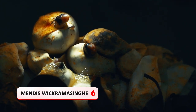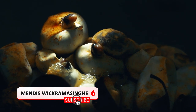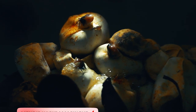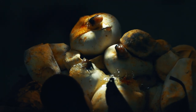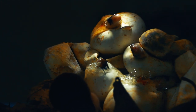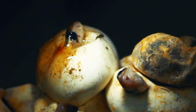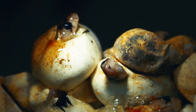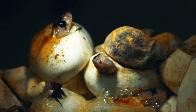A kogra female produces a clutch of eggs each year, usually in the month of May with the onset of monsoons in Sri Lanka. The Indian Spectacle Cobra may lay up to 40 eggs in a single season.